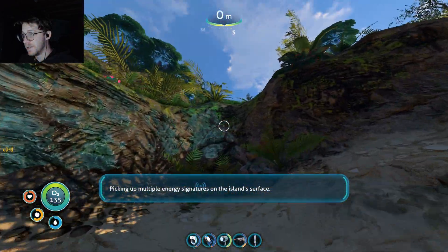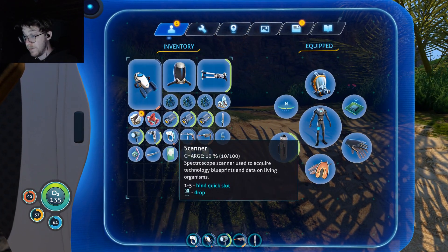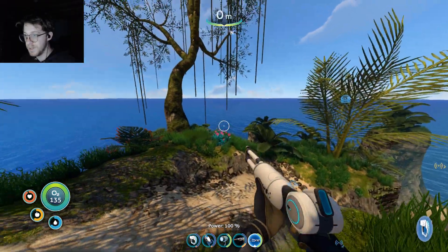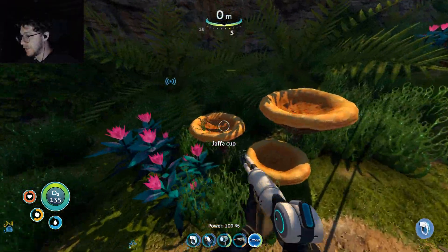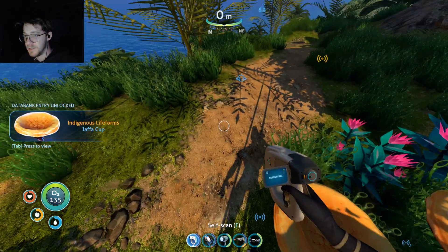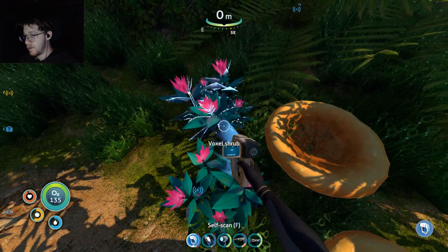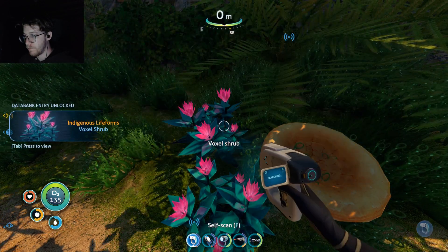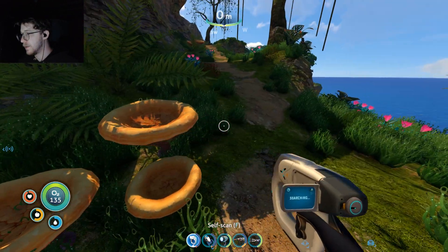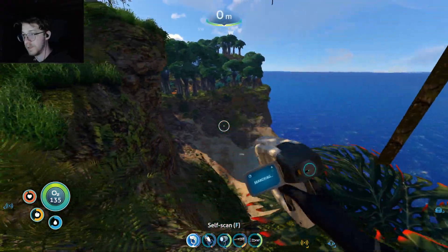We're on dry land! Energy signatures on the island's surface — is that good? Are they monsters? Where's my gun? I didn't know there was actually like land in this game — I thought it was all ocean. This is cool. Why don't I just build a base here? I don't know, it's really concerning that it's floating, but it is land — it's dirt and rock. This is really cool. I was not expecting this at all.